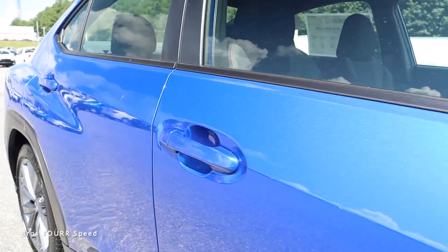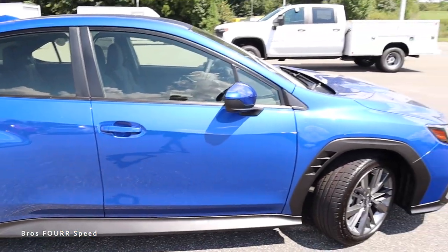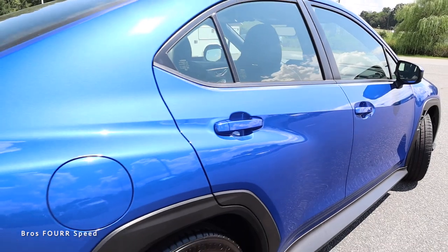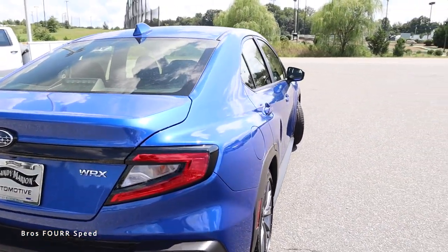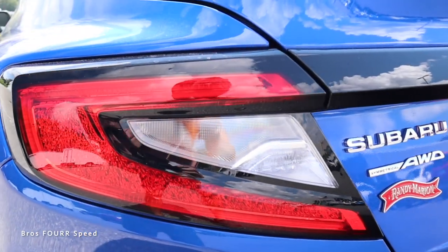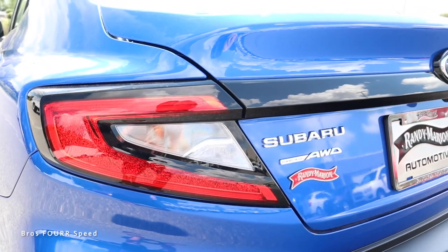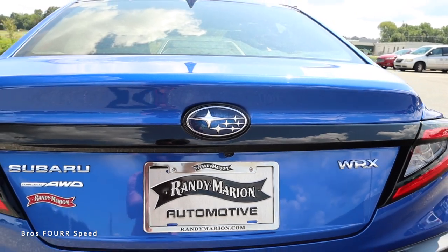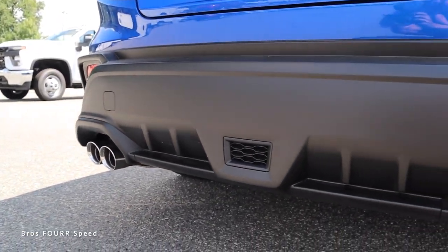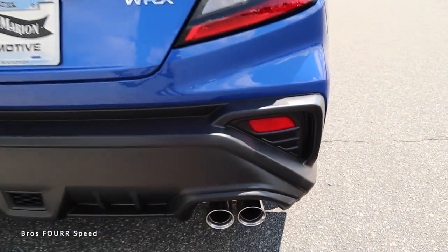Body-colored side mirrors and door handles are flanked by black window trim. A sharp line cuts through the side, dipping under the mirror and running toward the handles, while the rear fender arch bulges outward for a wider look. At the back we get really cool LED tail lights that look like lava on the inside, with gloss black trim cutting through, the WRX badge, Subaru all-wheel drive lettering, a large plastic diffuser, and a quad dual exhaust system.